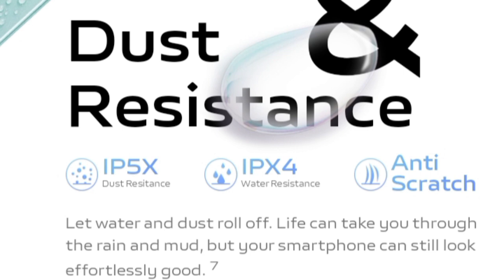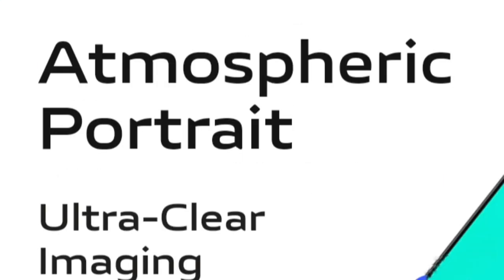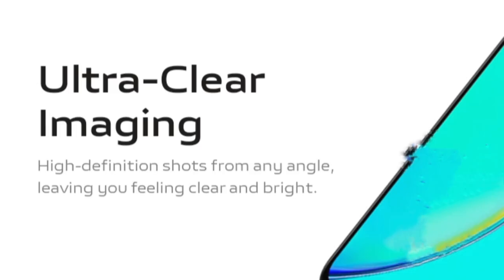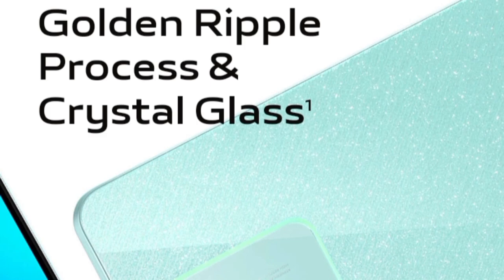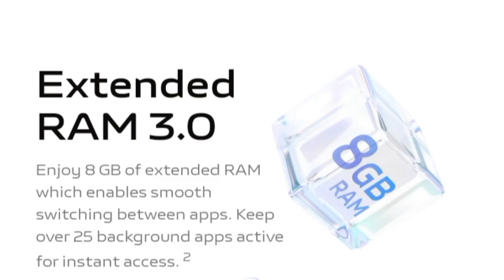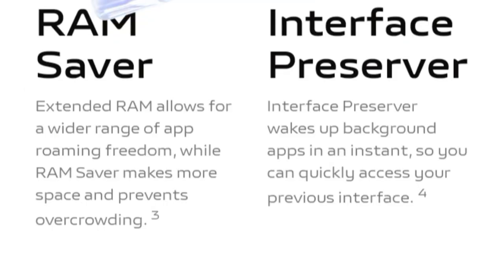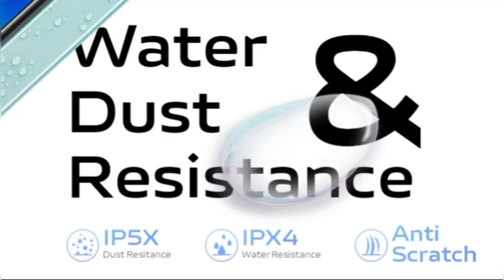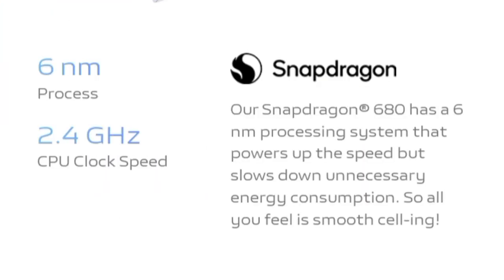It is available in another variant with 8GB RAM and 256GB storage, priced at 1,799 Chinese Yuan, approximately 20,600 rupees. The Vivo Y36m is expected to go on sale or officially launch on November 13. Its availability is limited only to China for now, with no word on a global launch yet.